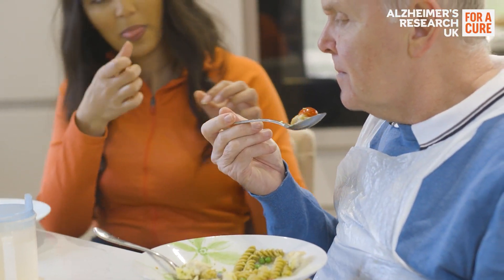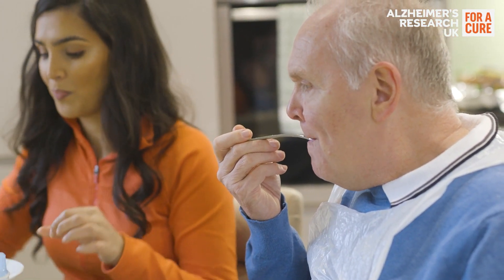Aspiration pneumonia is one of the most common causes of death in people with dementia. Because people with later-stage dementia often struggle to chew and swallow, food or drink can go down the windpipe instead of the food pipe, leading to this type of pneumonia. People with later-stage dementia often have a weaker immune system, so they struggle to fight off infections like pneumonia.